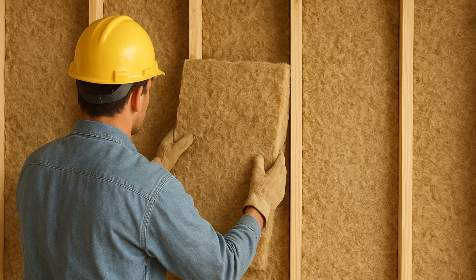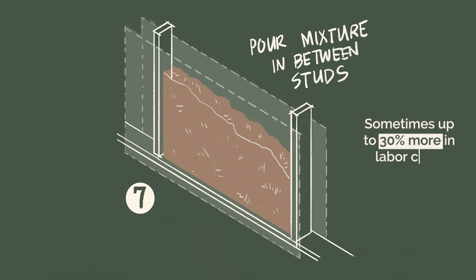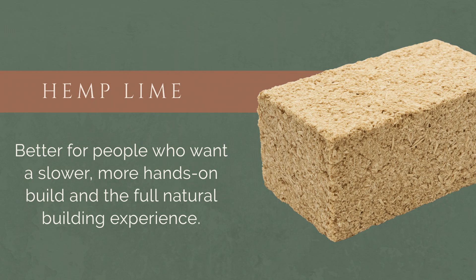So that means with hemp lime, you'll need a much thicker wall to get the same level of insulation. And then there's the ease of installation. Hemp bats are super simple — you can cut them, fit them right into your framed wall assembly, and you're done. Hemp lime, on the other hand, is slow, labor intensive, and it honestly ends up costing more — sometimes 30% more in just labor costs. Hemp bats are really great for renovations or more conventional framed buildings or even high-performance homes because of their high R-value. Hemp lime tends to fit better for people who want a slower, more hands-on build and are really wanting that full natural building experience.